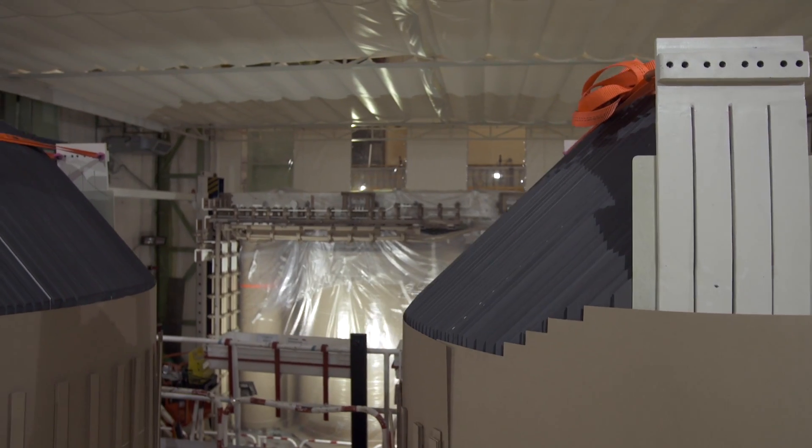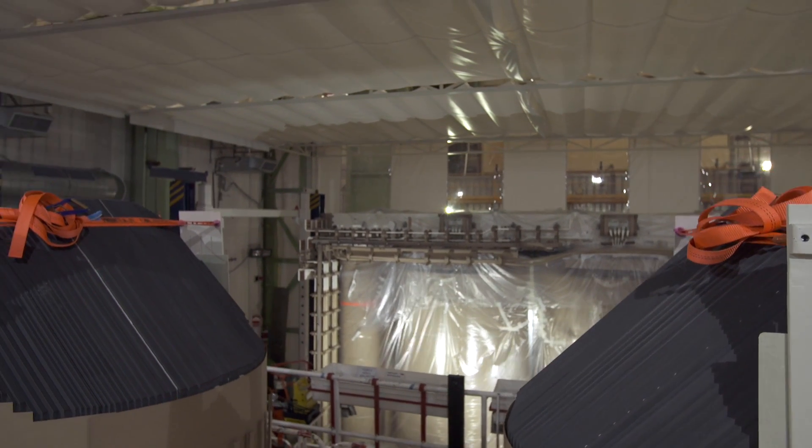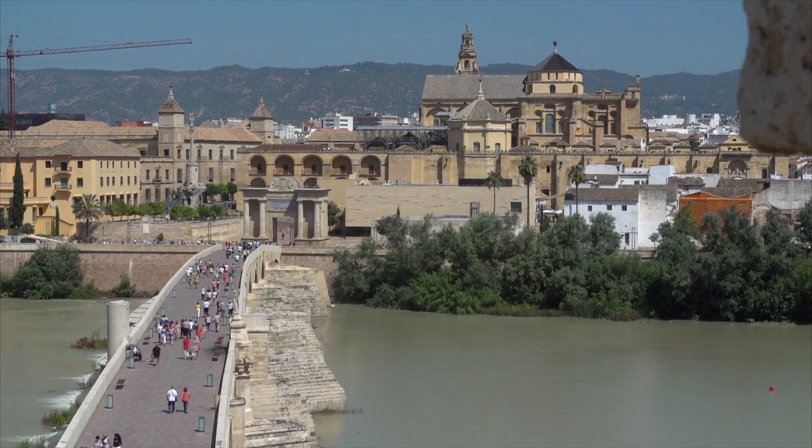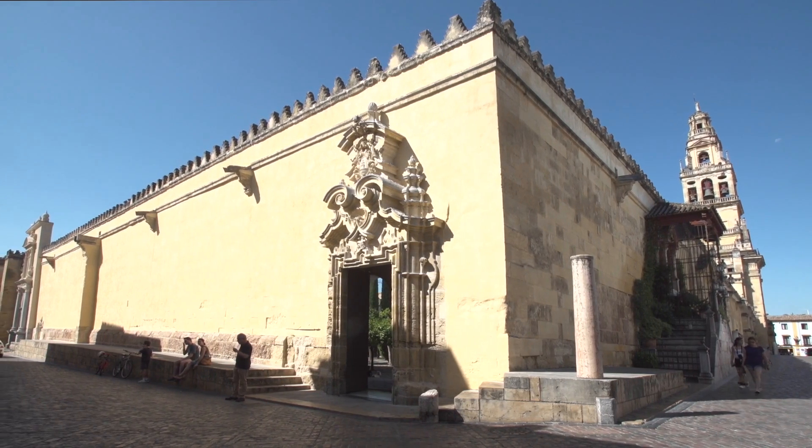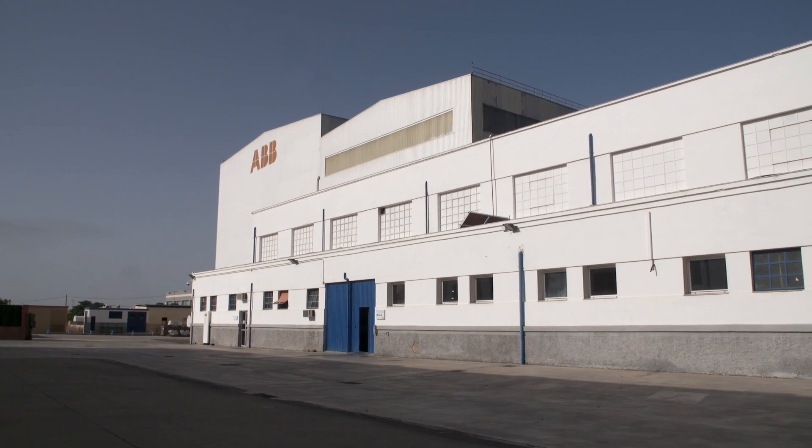I am with ABB electrical engineer Owen Caldwell, who is part of the Solar Impulse team. He recently flew over from New York to be with the plane in Europe after its historic transatlantic mission. We are in the historic town of Córdoba, just a short drive from Seville Airport, and this ABB facility has been here since 1930.